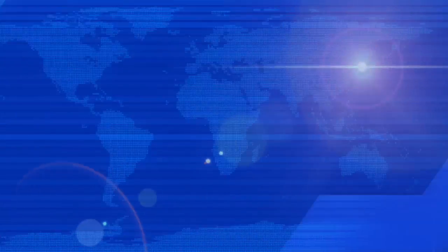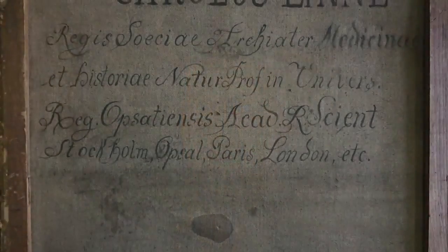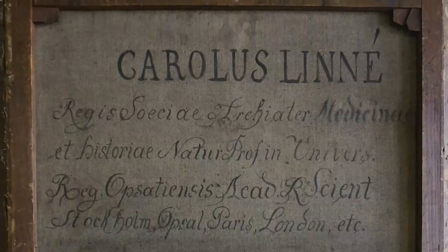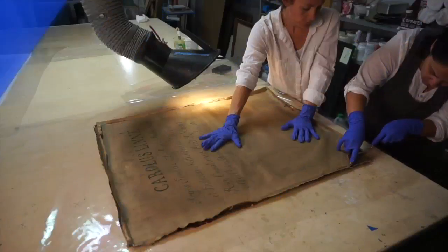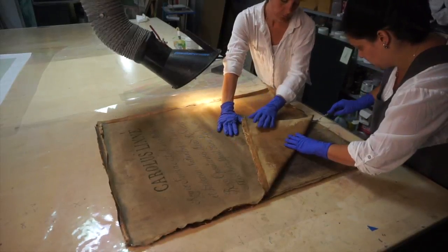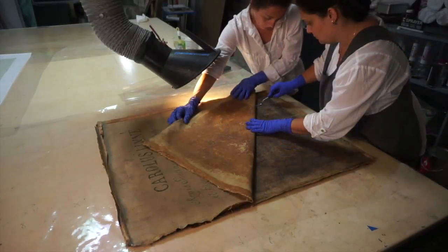We recently had a portrait come into the lab with a twist. The reinforcement fabric on the back — or the lining — had writing on it, but it wasn't certain if the writing was authentic or not. The lining was so weakly attached that it was decided we would just remove it, since we were going to reline the painting anyway.